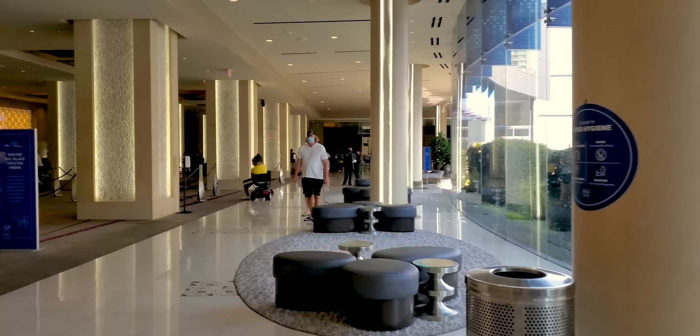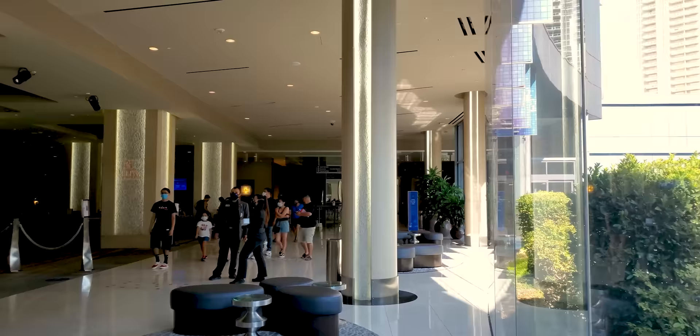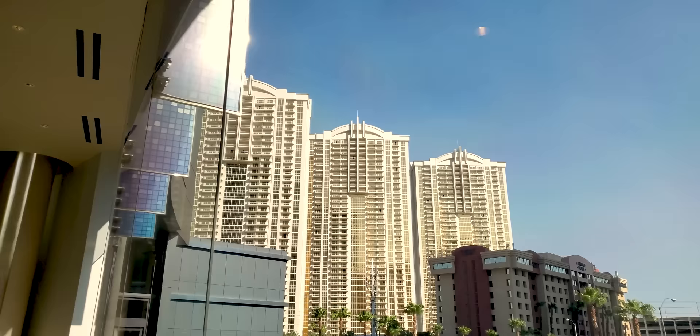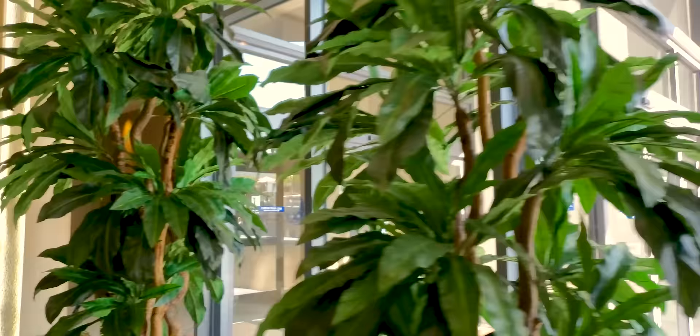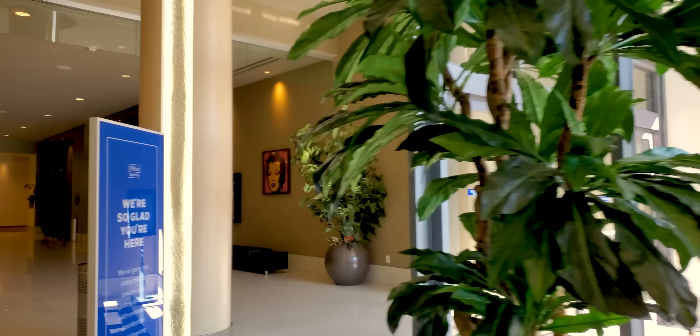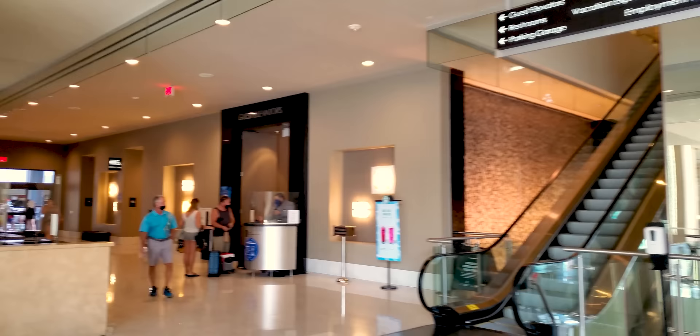Sometimes I even come and sit out here — that's kind of fun too, just being in the mix. Except when they try to sell me timeshares — I'm local, I'll pass. But they're not hardcore. This is a good timeshare — well-run, well-kept, and respected. It's part of Hilton, so of course. Clean and pristine.